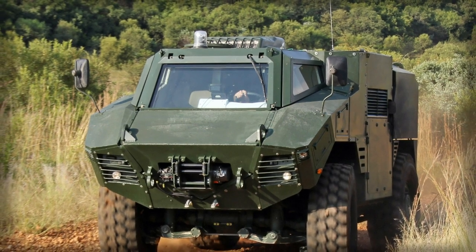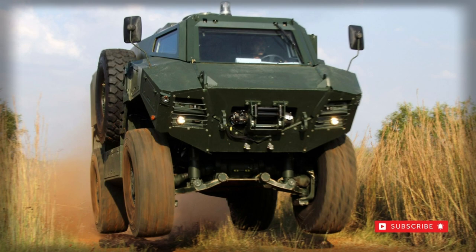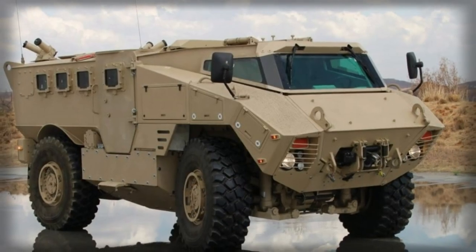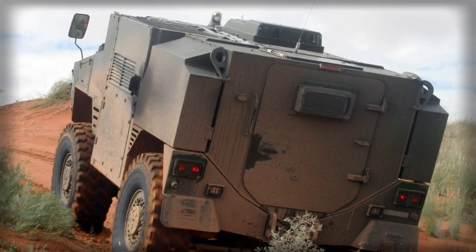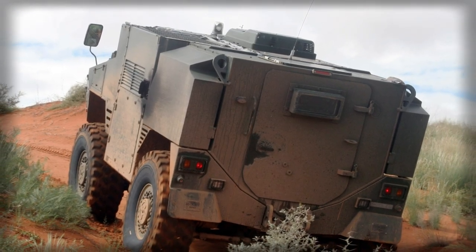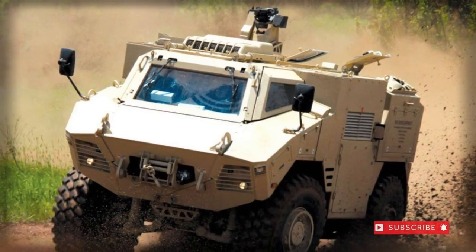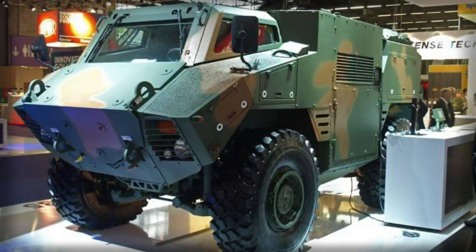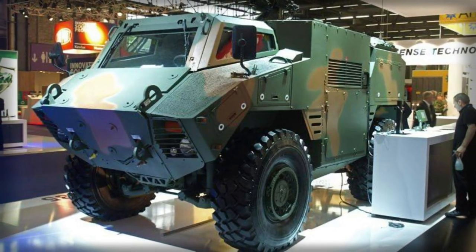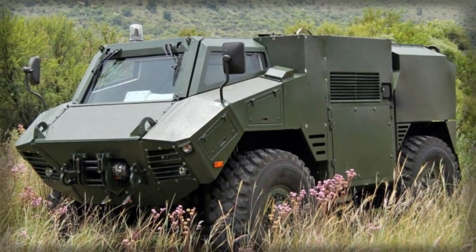Overall length is 7.4 metres with a width of 2.5 metres and a height of 2.7 metres, which clears it for use in an Airbus A400M Atlas or similar transport aircraft. Overall weight is 18 tons. Ground clearance is excellent, which aids in placing the occupants even further away from a possible blast under the vehicle. The 4x4 variant is dimensionally smaller due to its simpler four-wheeled configuration, taking on more of a sporty look than its full-sized sister.